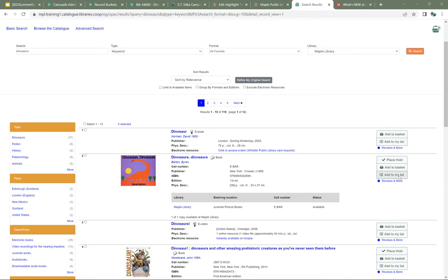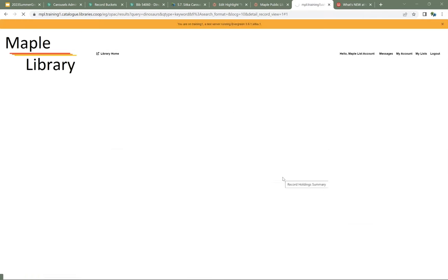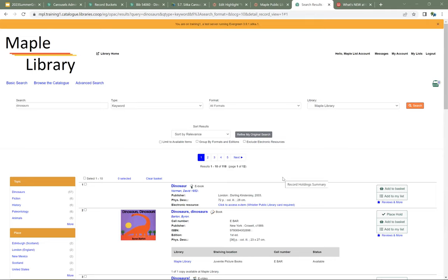If I do a search in the catalog, I can now add both physical and e-resources to my list. If I want to add an item, I'll just add it to the Summer Reading Club list. Adding items through the public catalog can take a bit of time, but there are advantages to setting up these curated lists — you can control exactly what goes in the list and edit it as needed.